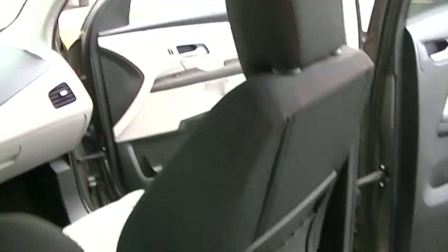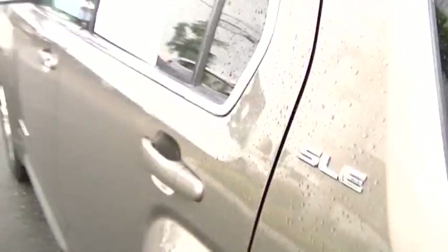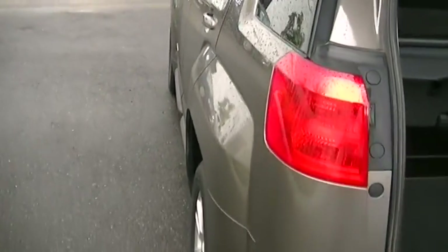And speaking of safety, this has airbags all around for the front and rear passengers. You have the comfort of knowing you have these things in there.